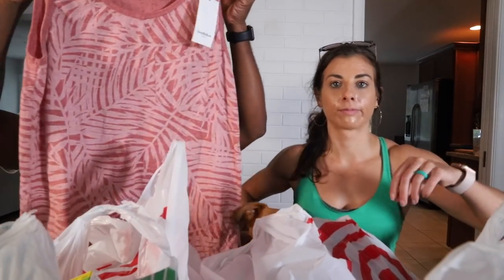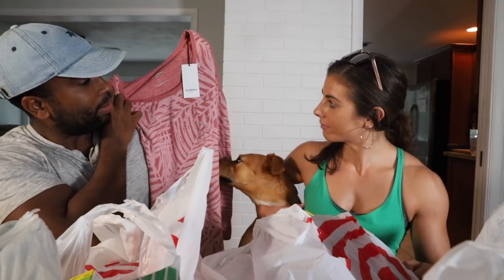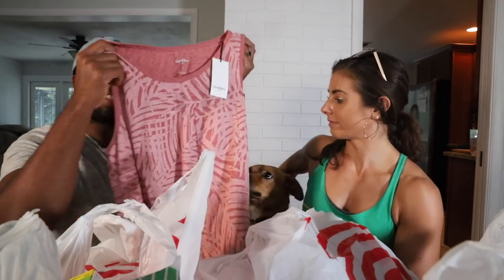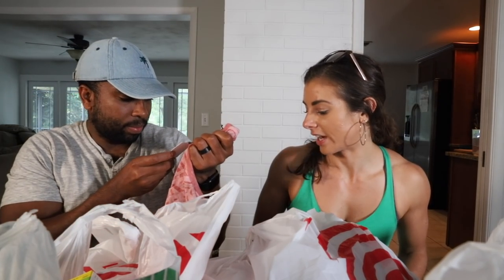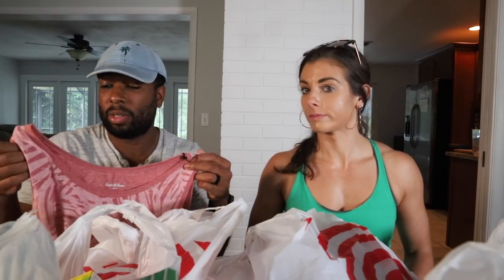Check out this tank — it's got little palm trees in the pattern, a pinkish salmon hue. It's by Goodfellow and Co, which is Target's brand. Guess how much it costs? Five dollars. It's poly-cotton blend, looks great on, very tropical. If you're going on a cruise and want to show off, five bucks at Target — you can't beat it.